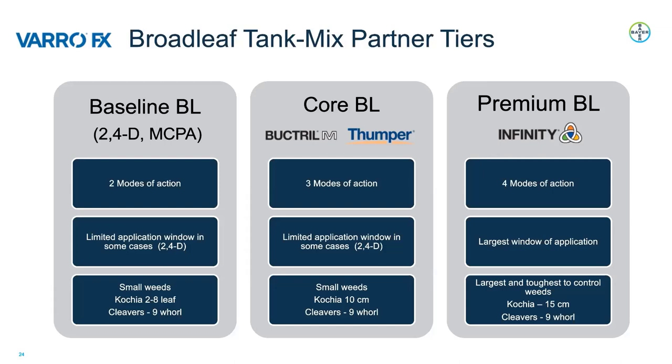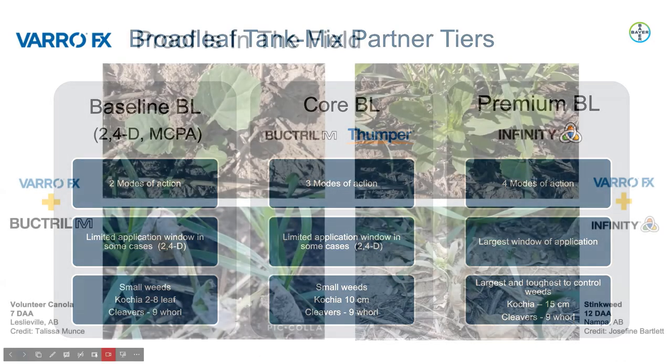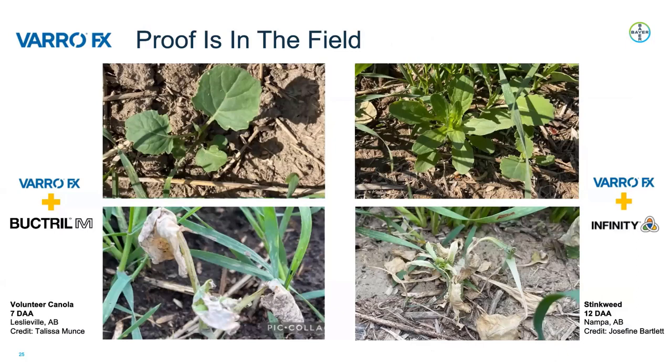One of the key observations in our 2023 market development trials was the rapid activity of VarroFX. These before-and-after photos taken by our market development team demonstrate that rapid activity. Starting in the top left is volunteer canola on the day of application — VarroFX and Buctril-M was applied, and the photo below is seven days after application. On the top right is stinkweed on the day of application — VarroFX and Infinity was applied, and the photo below is 12 days after application.